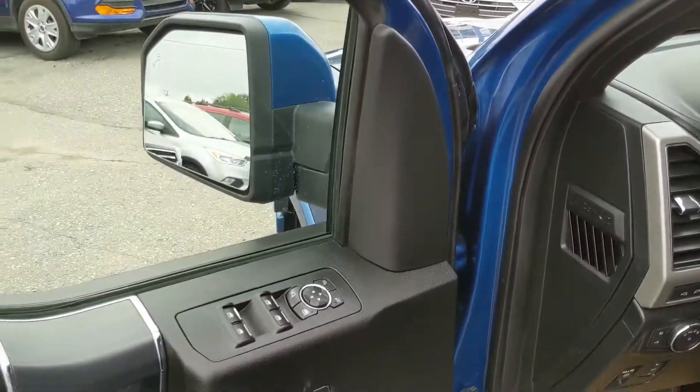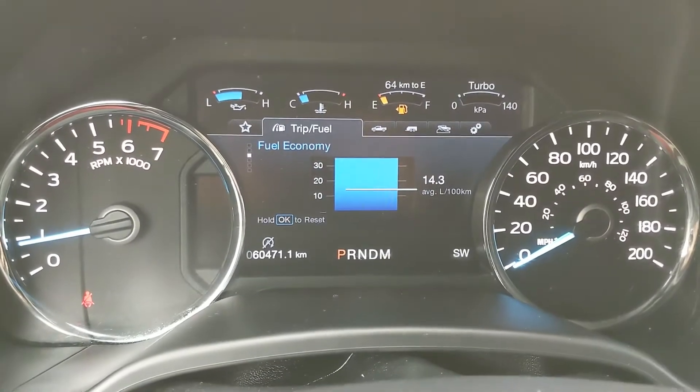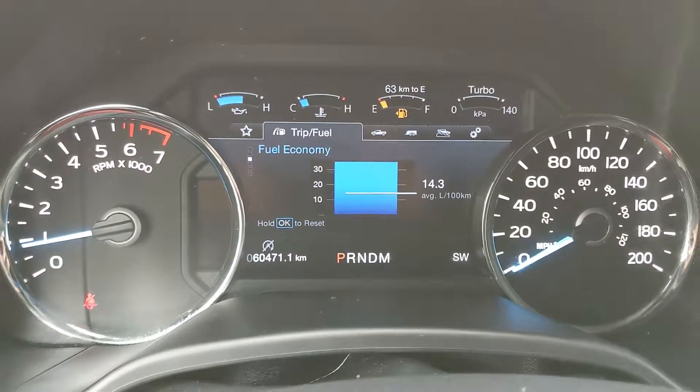As well as three memory buttons for your power adjustable driver seat, steering wheel, pedals, and your mirrors. Sitting in the truck with it running, you can see it's sitting at 60,471 kilometers.